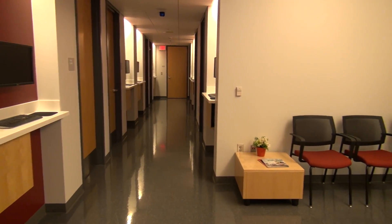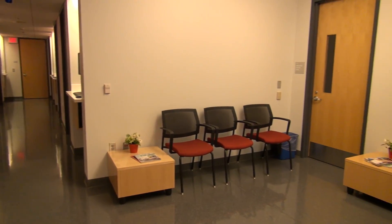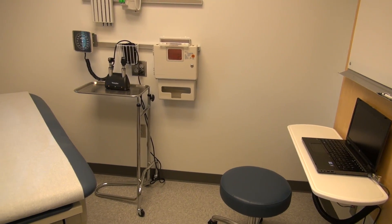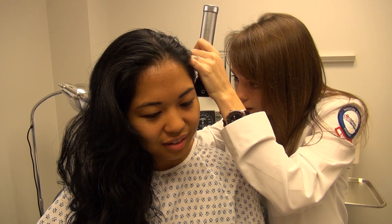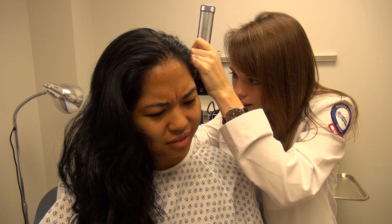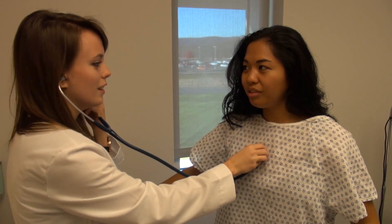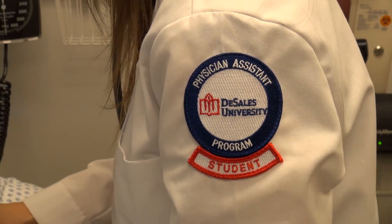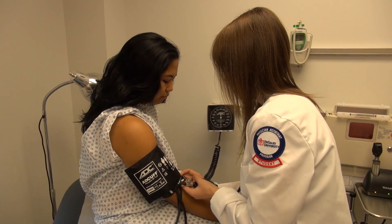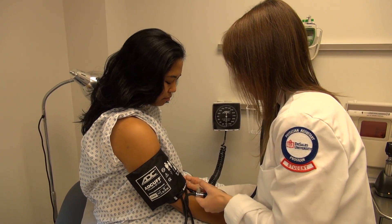The standardized patient suite replicates a functioning healthcare office, complete with a waiting room and eight fully equipped examination rooms. Standardized patients are real people who are specially trained to portray different patient scenarios where they are treated as real patients by DeSales students. They actively participate in the instruction, practice, and assessment of the medical examination skills of our learners.